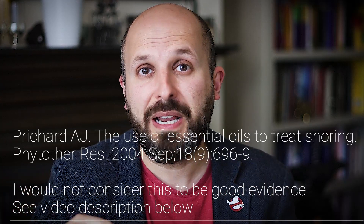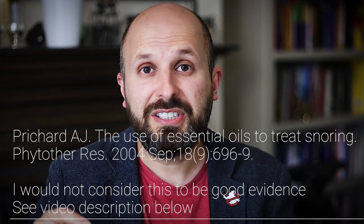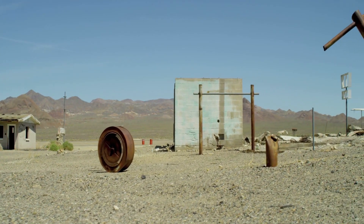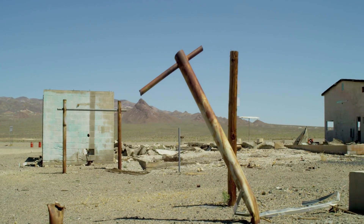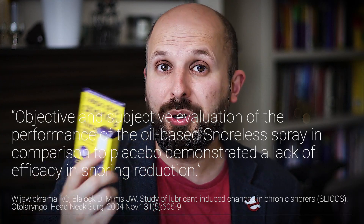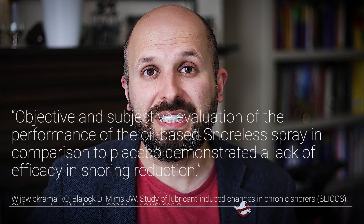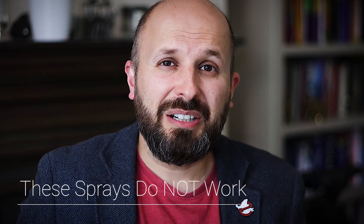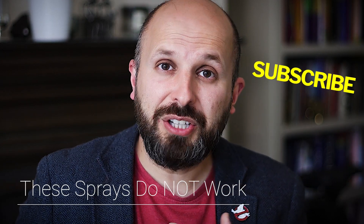Unless someone can find a paper out there, that'd be great. I did find some other research, and there are actually no papers out there that show that these oil-based sprays work at all for snoring. That may be different for people watching at home who think this actually does work for them — if it does, let me know in the comments, I'm happy to be proven wrong. But the evidence says that these sprays do not work, so personally I wouldn't waste your money on these sprays — go and use something else.